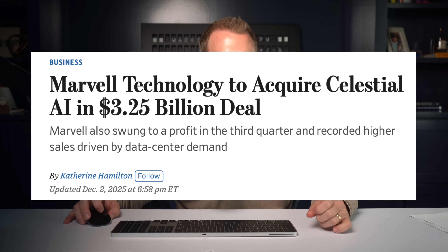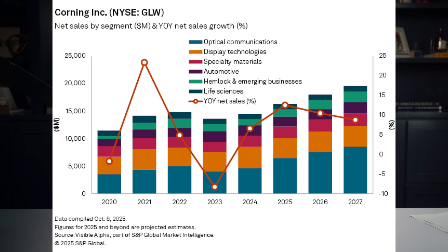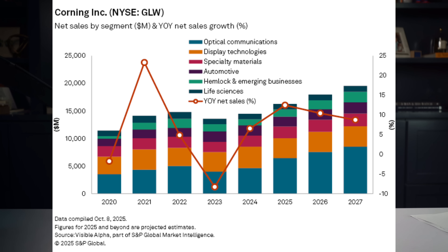The bigger players have already started making moves. Marvell Technology announced the acquisition of Celestial AI for $3.25 billion — Celestial is at the forefront of developing optical interconnect platforms. Even NVIDIA is trying to fuse compute with NVLink, NVSwitch, and networking silicon. Companies like Corning, best known for gorilla glass in iPhones, is gaining momentum in optical communications, with analysts expecting 39% year-over-year growth for its optical communications segment. While traditional mega caps like NVIDIA, Broadcom, and Intel have some exposure here, the best way to capture the upside is to build a basket of optics companies that will drive this change over the next five years.